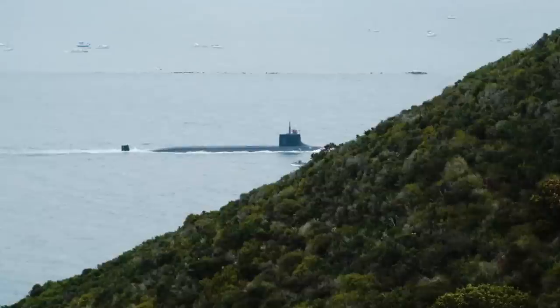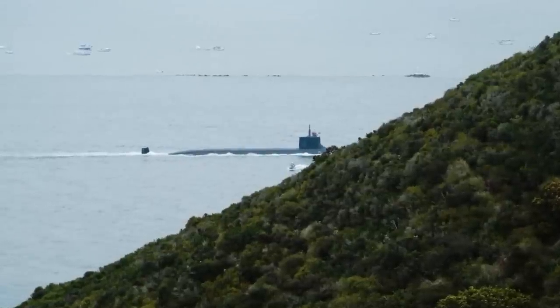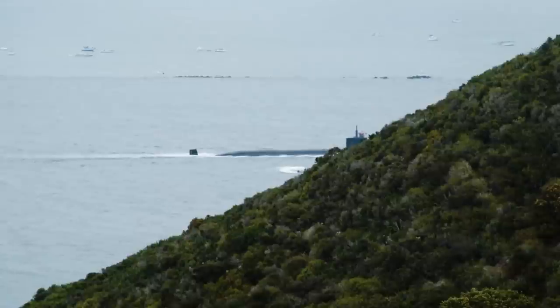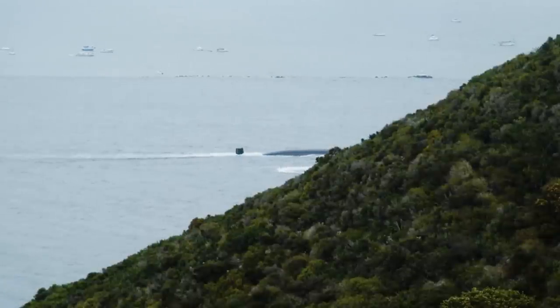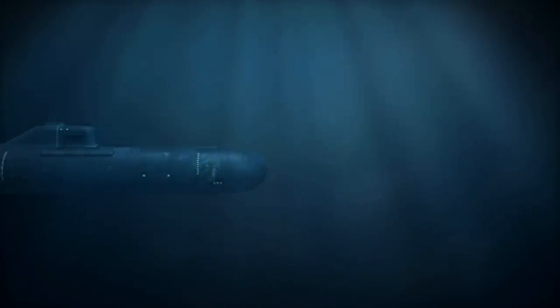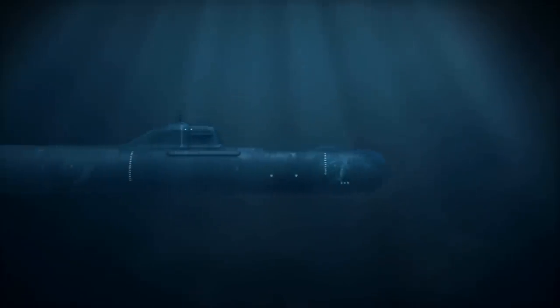In addition to their offensive capabilities, the Seawolf-class submarines are also designed for survivability. They have multiple layers of defense, including advanced passive and active countermeasures against torpedoes and missiles, as well as robust damage control systems to ensure their operational effectiveness even in the face of damage or casualties. The submarines also have extended endurance, allowing them to operate independently for months at a time without needing to surface.